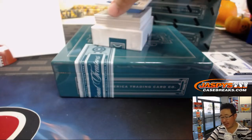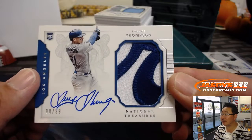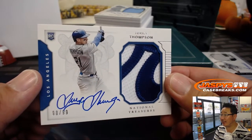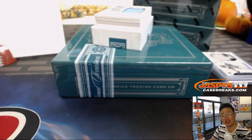Two-color patch and an autograph. Clay's brother, Trayce Thompson. Looks like the R of Dodgers on there — that's a nice relic. 98 out of 99, going to number eight — Ed Aarons on the board.